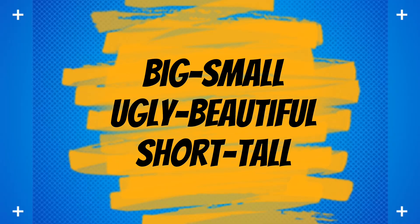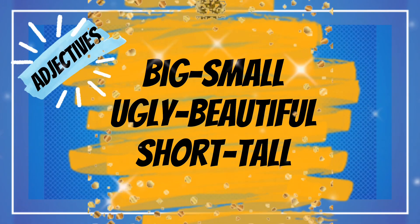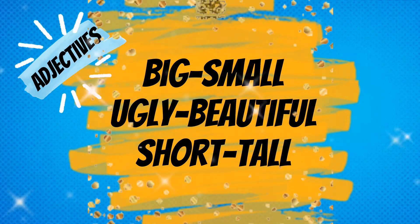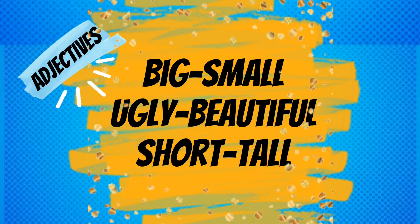Hello everybody! In this video, we will make sentences with big, small, ugly, beautiful and short, tall. Come on, let's start!